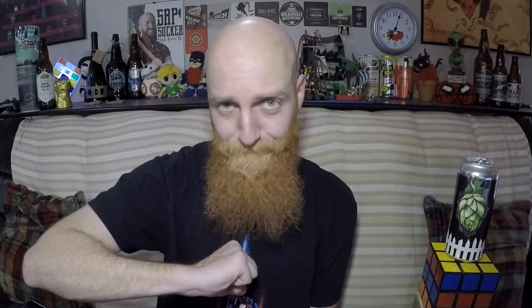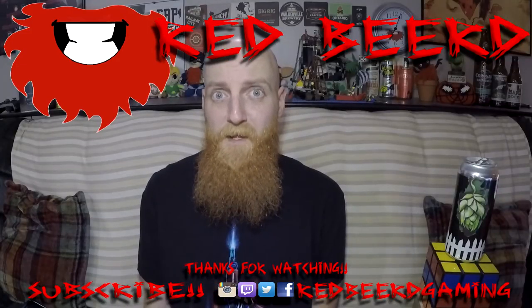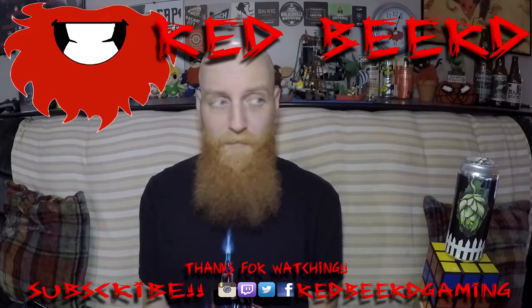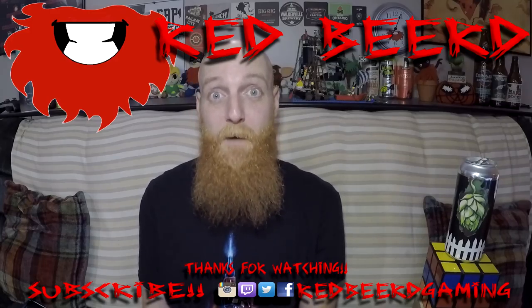Thank you so much for watching this video. If you liked it, be sure to smash that like button. If you want to see more, smash that subscribe button, and if you've got something to say, put some comments in the box down below. Thanks again — I'll be back with another daily drink vlog tomorrow. Peace out! There are a few beers coming up in the fridge right now that this tongue is pretty goddamn excited about.